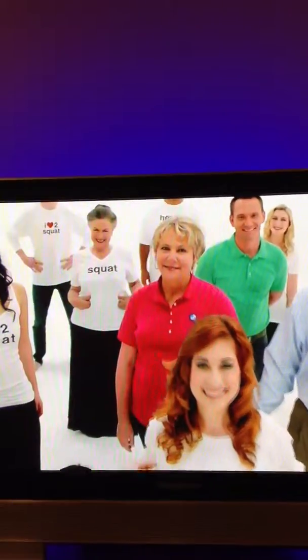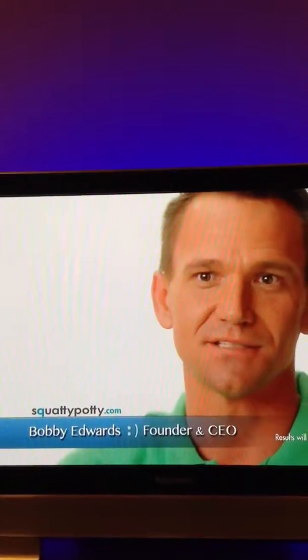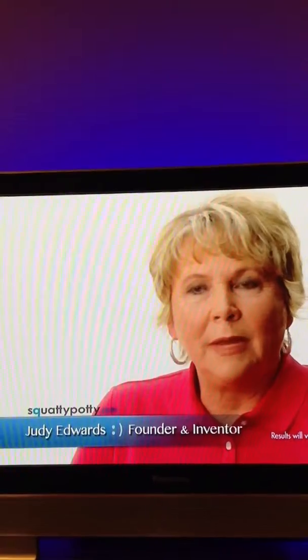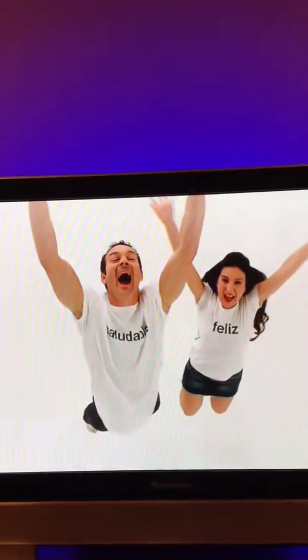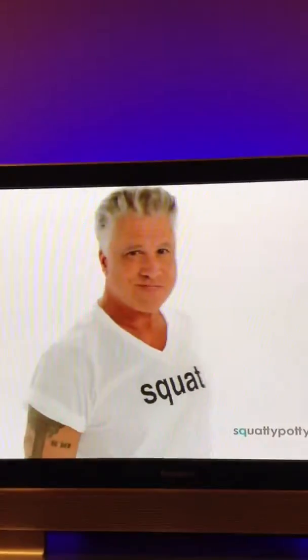Squatty Potty is guaranteed to work for everyone. I get those phone calls from people that it's changed their life — life-changing for many people. That's why we created the Squatty Potty. Squatty Potty is safe, simple, and it works. I wouldn't be sitting here as a gastroenterologist to tell you about Squatty Potty if I didn't believe that it works.